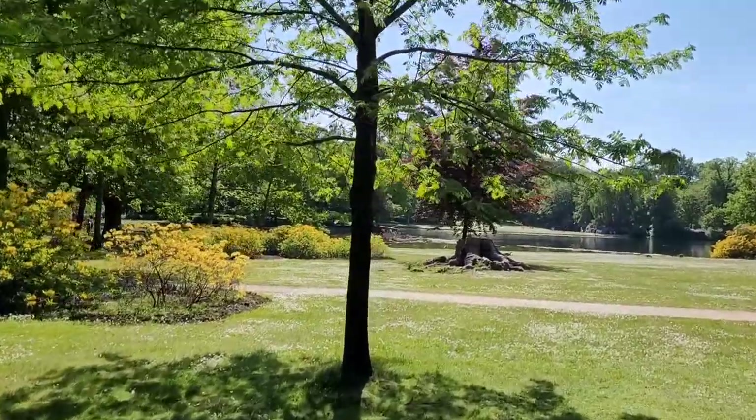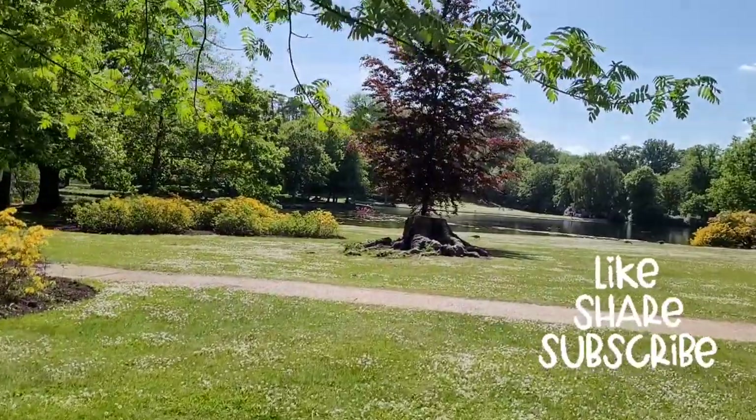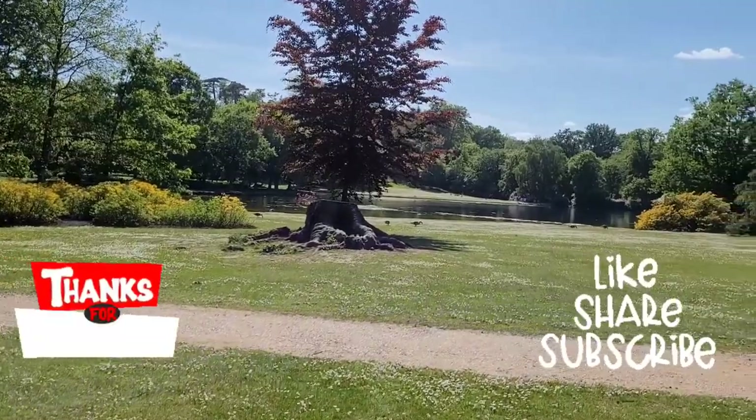This is one of the nicest National Trust gardens, really out there with one of the best. I hope you enjoyed this video — thanks for watching, see you on the next one.